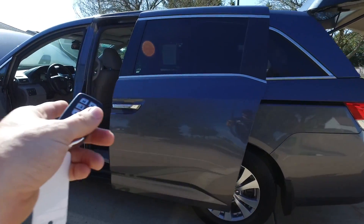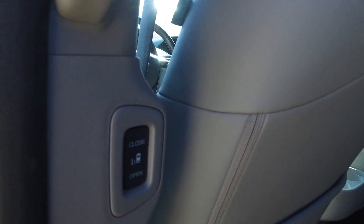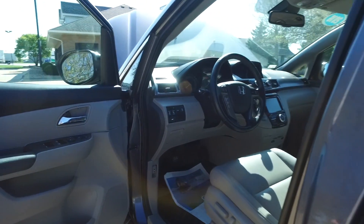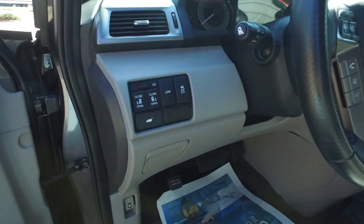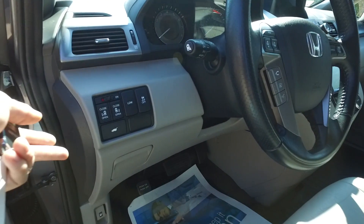Before we get started on the interior, this one has key fob control for the rear liftgate as well as the side doors. I love that these have little buttons right here for the passengers to control. With an Odyssey, you should never have to open or shut one of these doors yourself. Full power windows, mirrors, and locks.